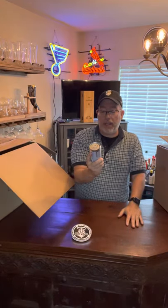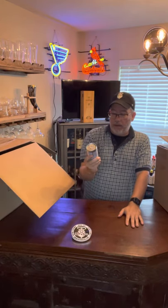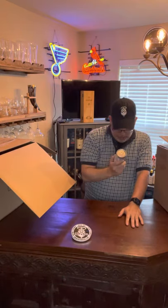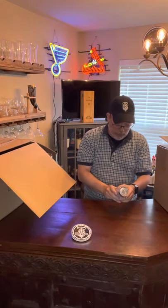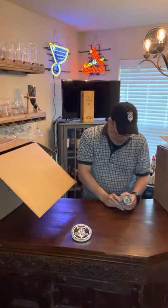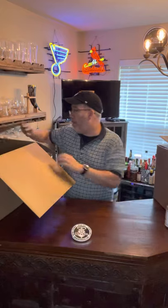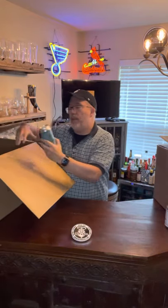Bourbon Barrel Aged Louie from Westbound and Down. Very small can — oh, English-style barley wine, that's why. Appears to be super strong. Brewed with deep Colorado roots, always consistent, expertly balanced. Pretty excited about that, but have to be careful with any sort of barley wine.